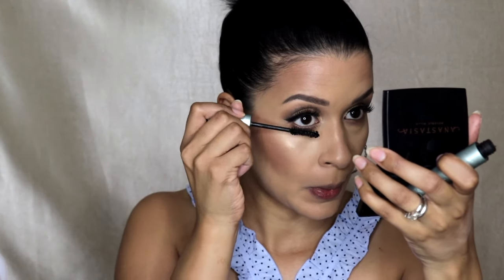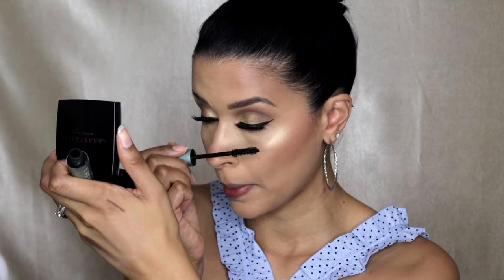And now I'm applying, once again, the Better Than Sex Mascara to my lower lash line. Then highlighting the inner corner of my eye with the same Wet n' Wild highlighter that I applied to my face.